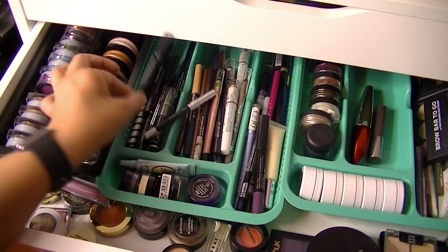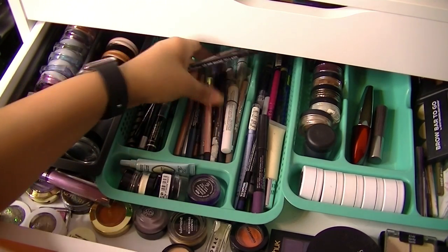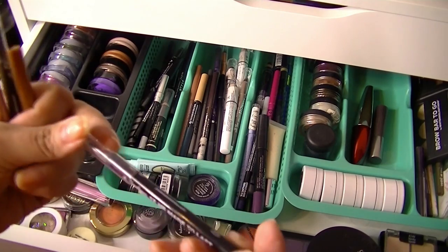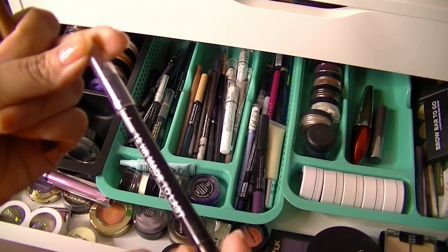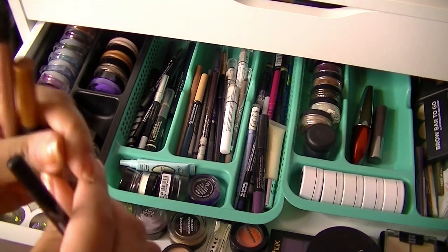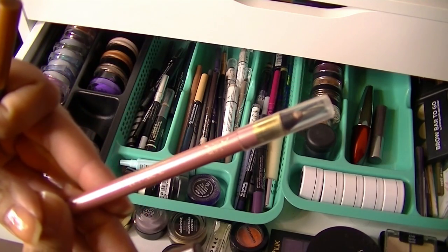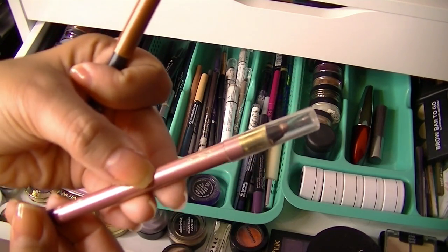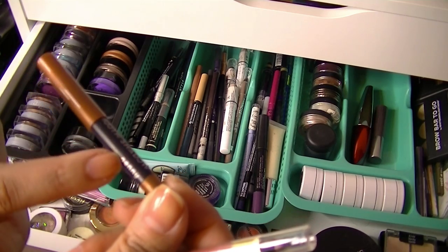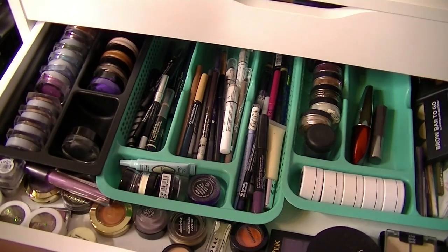Now let's grab a few liners — I usually just grab a black and a brown. I grabbed my Jordana 12 Hour Made to Last Liquid Eye Pencil in Black Point — very comparable to the Urban Decay 24-7 Glide-On Pencils. I also grabbed the same one in Espresso Last, which is the brown. Then I grabbed this L'Oreal liner in the color Highlight, which is just like a rose gold — really, really pretty. And this is an Elizabeth Mott Smooth Shadow Eye Pencil in the color Penny — it's just like a copper penny color. We got this in an Ipsy bag a long time ago.